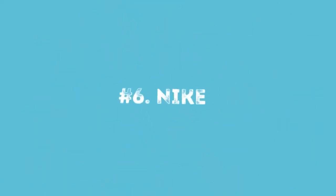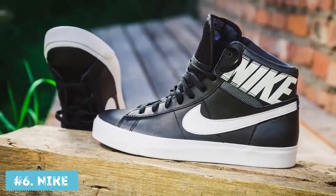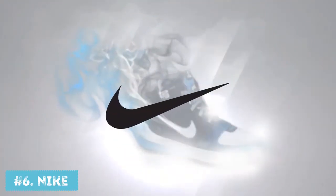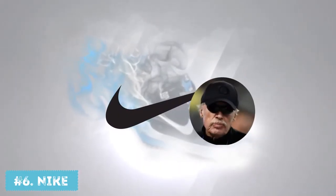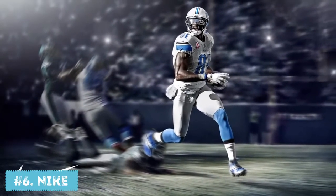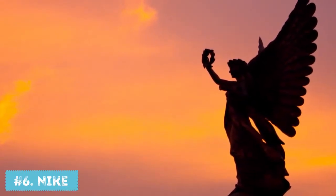Number 6: Nike. One of the simplest and most recognizable logos in the world is also one of the cheapest — it was designed by a college student for just $35. Phil Knight, the owner of the company, wasn't even happy with the result at first. But now, when this logo and the company itself bring him billions of dollars, we think he's doing just fine. The logo, which many people simply call the swoosh, symbolizes motion and speed, and is often associated with a wing of Nike, the Greek god of victory.